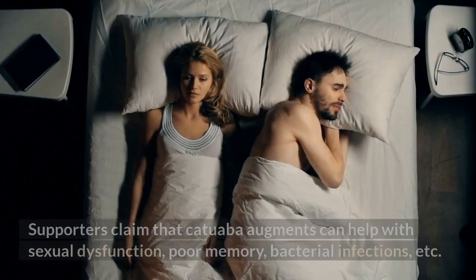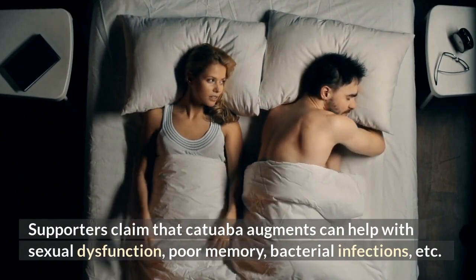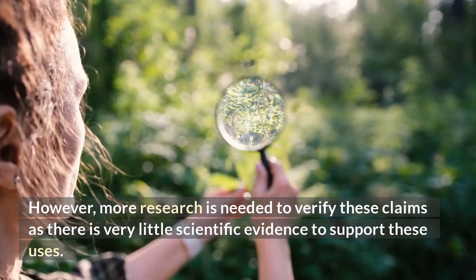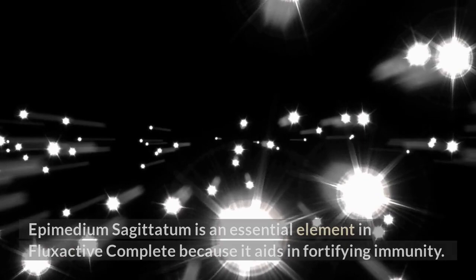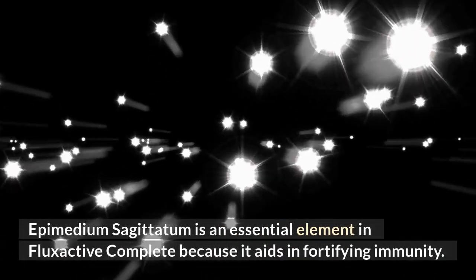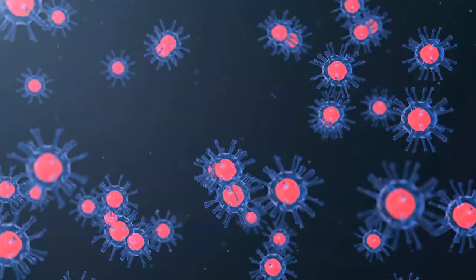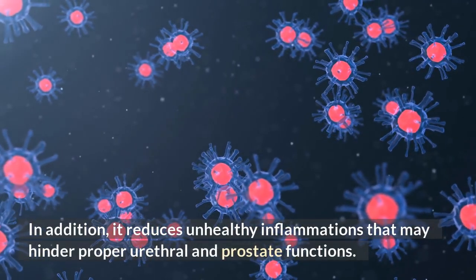Catuaba. Supporters claim that Catuaba can help with sexual dysfunction, poor memory, bacterial infections, etc. However, more research is needed to verify these claims as there is very little scientific evidence to support these uses. Other FlexActive Complete ingredients: Epimedium sagittatum is an essential element in FlexActive Complete because it aids in fortifying immunity. It supposedly boosts the production of antibodies to fight disease-causing microorganisms. In addition, it reduces unhealthy inflammations that may hinder proper urethral and prostate functions.